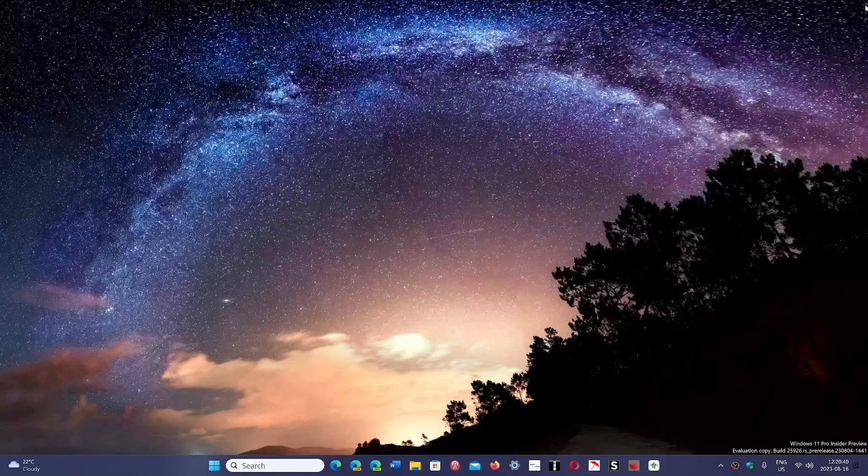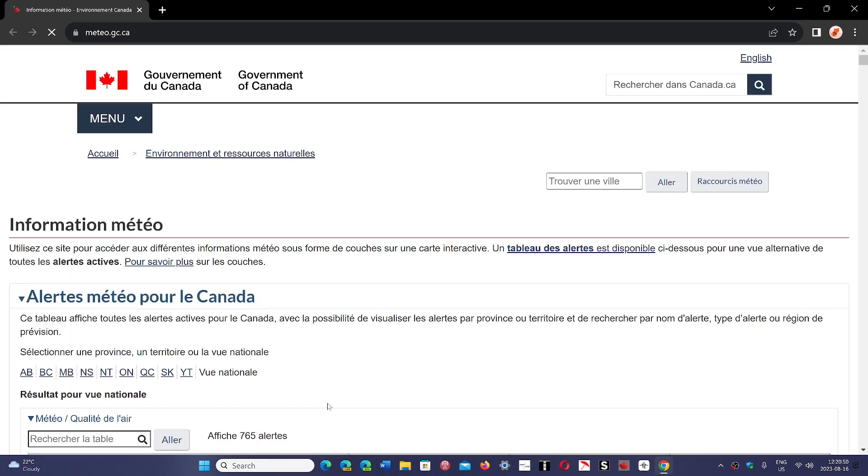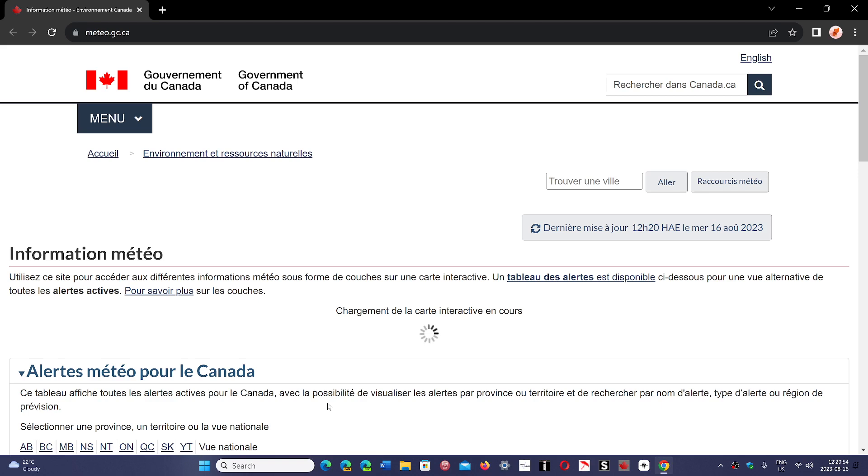Welcome to the Windows Computer and Technology channel. If you are a Google Chrome user, there is a new version of Google Chrome that was released late yesterday, August 15th, and rolling out today, the 16th, and throughout the next few days if you don't have it yet.